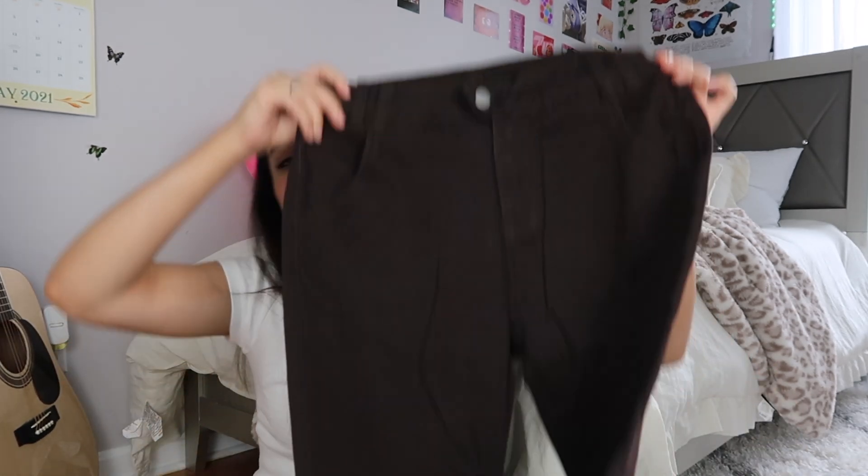I really love these pants because I love a good low-waisted pant. This one is so cute — it's brown, it probably looks black on camera but it's a really dark chocolate brown. I love the button on this; it looks kind of different from other pants I have. I really like the way these pants look.